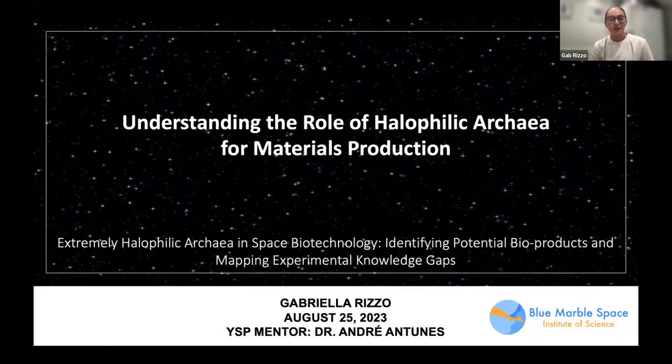Thank you everybody for joining today. My name is Gabriella Rizzo, and this summer I had the privilege of working with Dr. Antunes on this project about understanding the role of halophilic archaea for materials production, which is under a larger project of understanding halophilic archaea and space biotechnology.